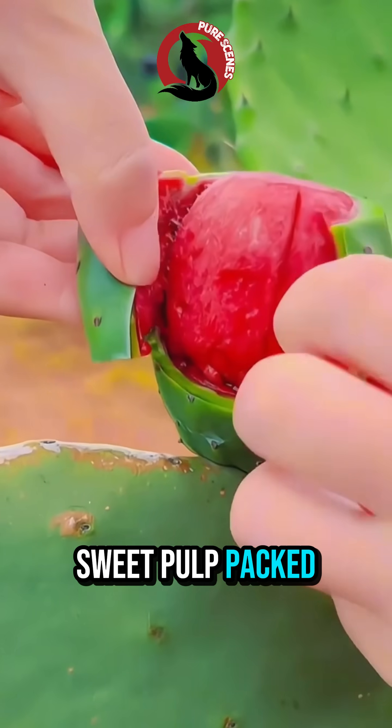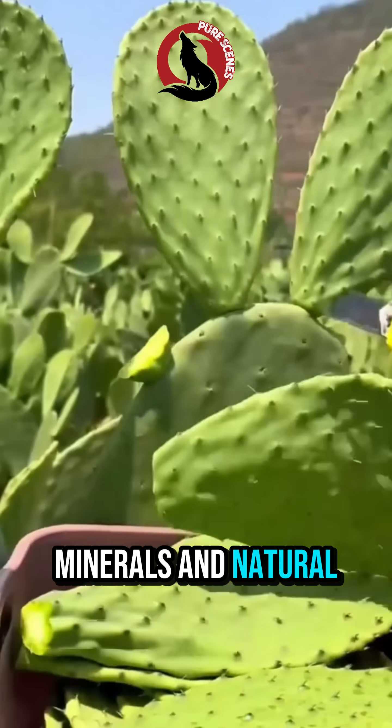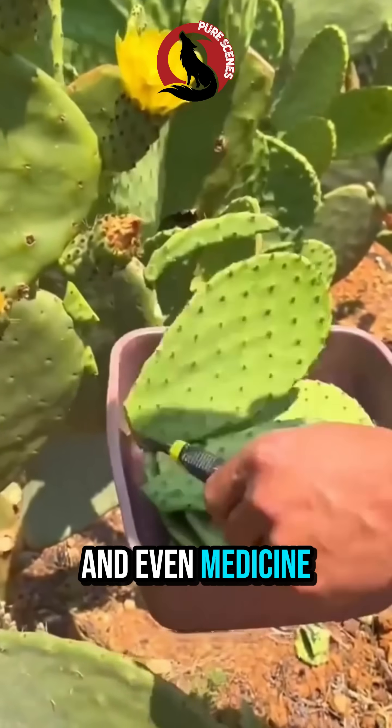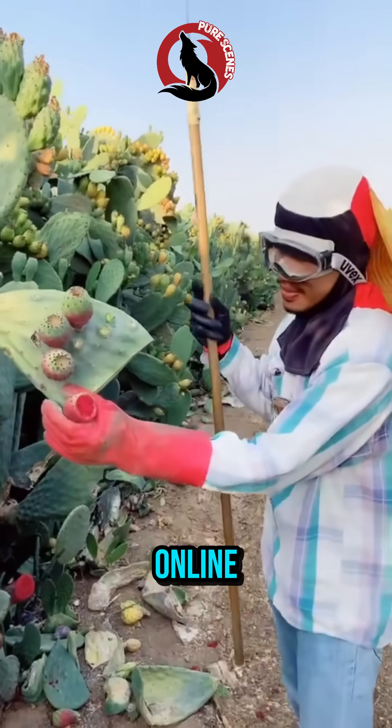Inside: sweet pulp, packed with antioxidants, minerals, and natural electrolytes. In ancient times, people used it for food, dye, and even medicine. And today, it's one of the most viral superfoods online.